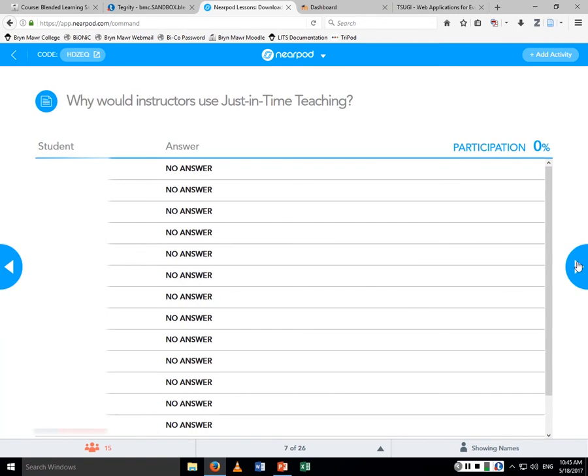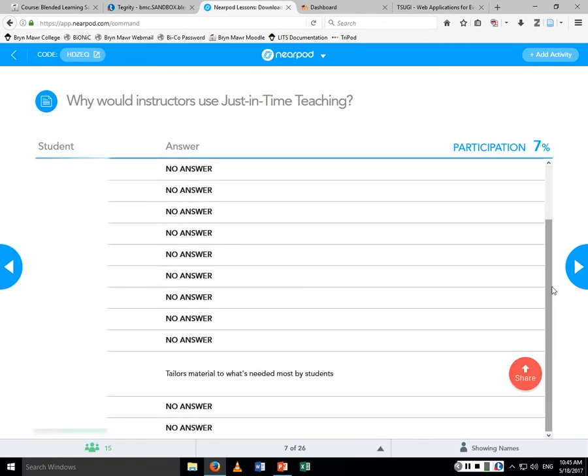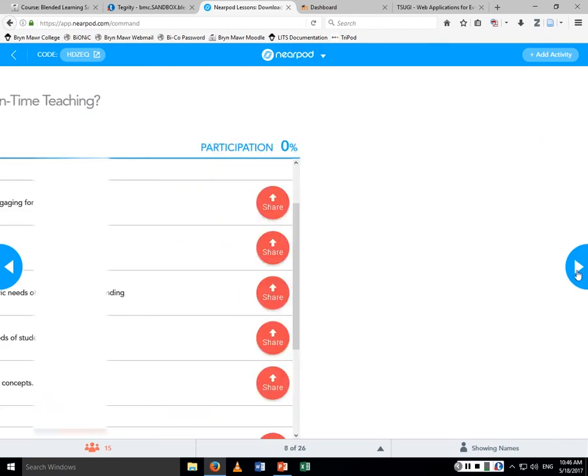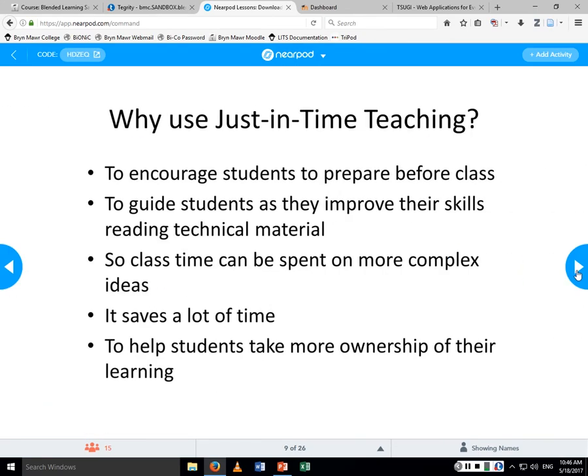One good answer is that it tailors material to what's needed most by students, and students appreciate that. One thing I do is copy their answers to the warm-up questions and put them in my PowerPoint for the day. They get excited — their answers are up there. The answers are always anonymous, but they remember what they wrote. It helps students prepare before class, and students have a really hard time reading chemistry textbooks — the only way they'll develop that skill is if we encourage and help them.